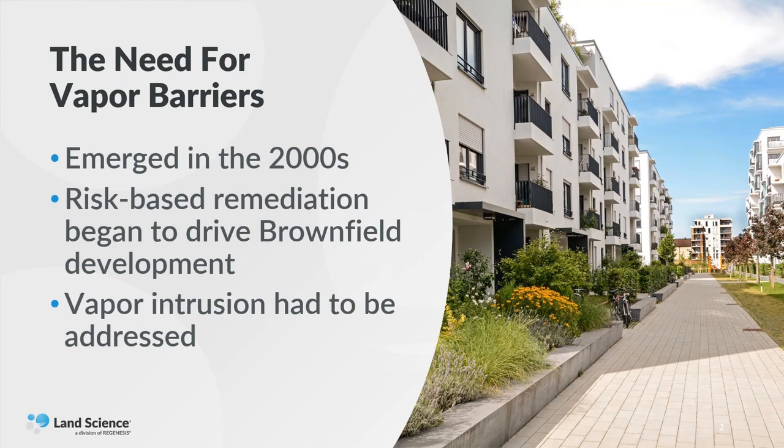However, it shortly became apparent that while they didn't have to clean up the soil and groundwater, you couldn't put a building on top of a plume and allow vapors to migrate into the building and impact the inhabitants. So vapor intrusion became an issue, and that was really in the early 2000s.